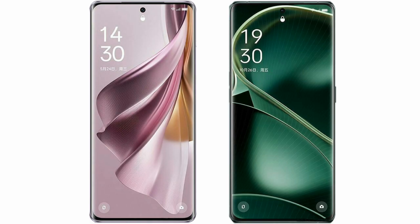I will compare the new Oppo Reno 10 Pro Plus with Oppo Find X6.